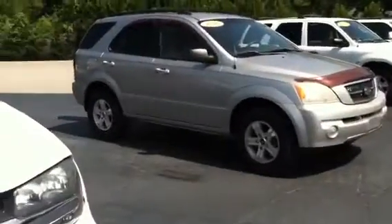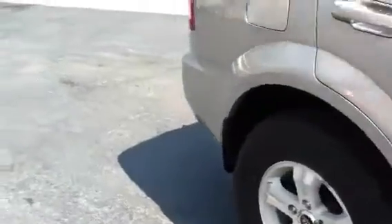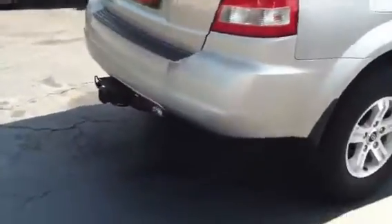The Kia Sorento — someone's looking at it right now so I'll do a video later on. It does not have the moonroof. It has cloth material. It's the LX with the tow package.